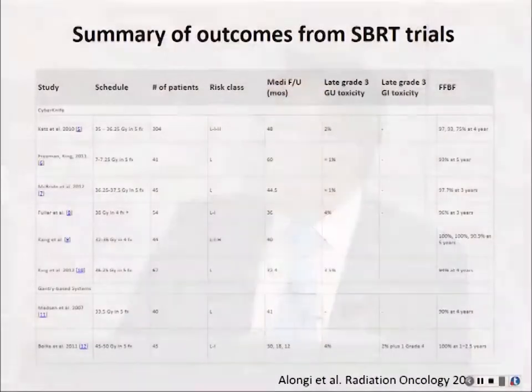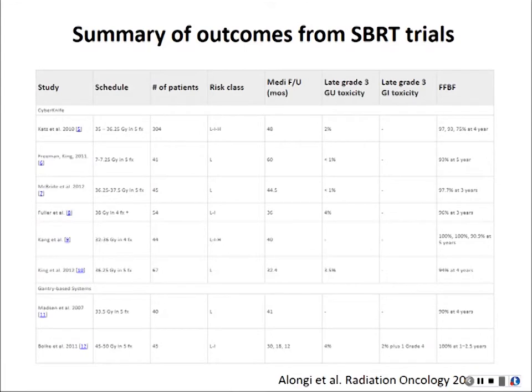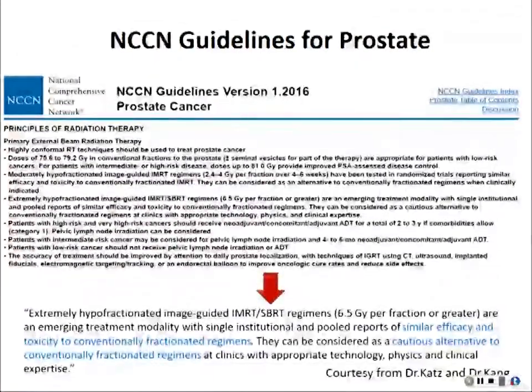This theoretically provides the basis for why we can do five treatments versus 30 to 40 treatments. This is a summarization of outcomes for early-stage intermediate and low-risk prostate cancers — the numbers are really good, almost more than 90% at three to five years. After all these years of effort, ASTRO guidelines show that SBRT can be considered a modality of similar efficacy and toxicity to conventional fractionated radiation therapy, and can cautiously be used as an alternative.